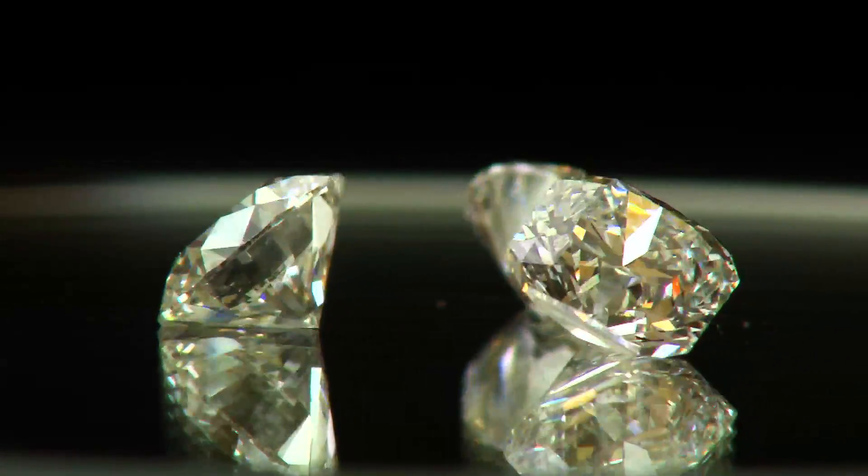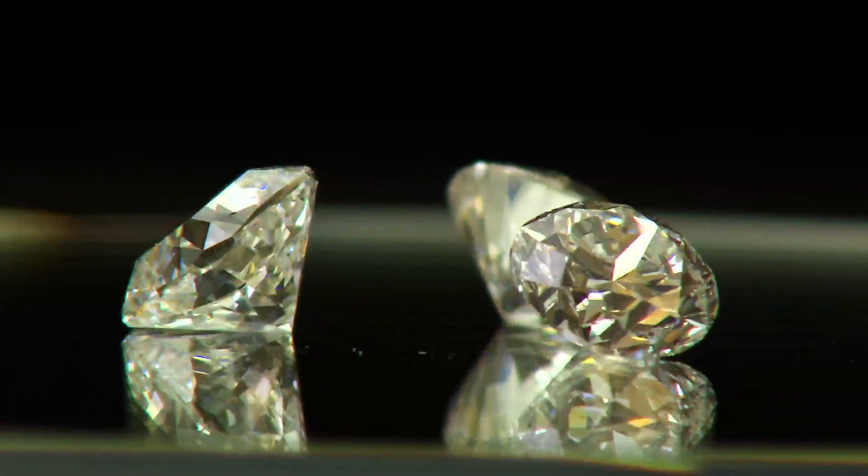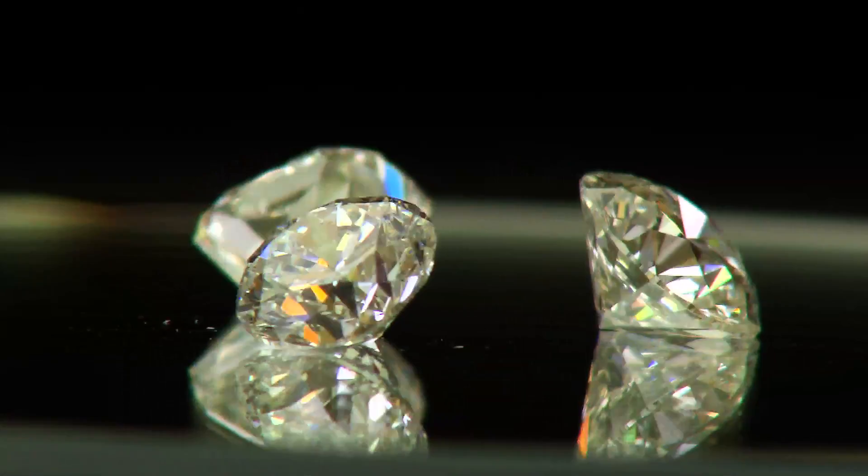It is interesting to note that in some low-color stones, the fluorescence actually masks any faint yellow coloring, making the stone appear whiter.